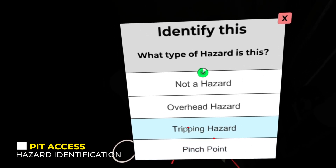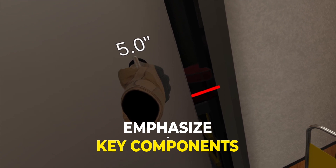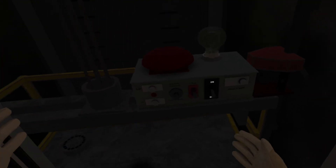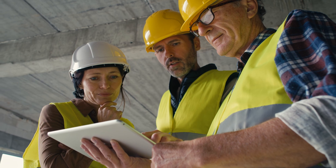Not only do these types of virtual exercises emphasize key components of in-class curriculum, but with the help of immersive experiences there is a greater retention and understanding of SEEP training. This is the future of education.